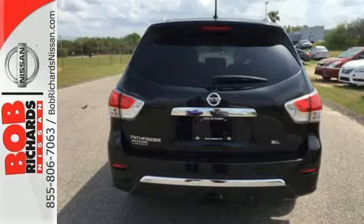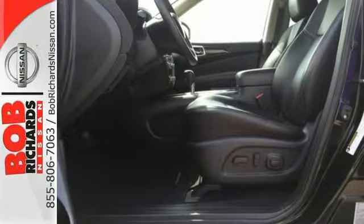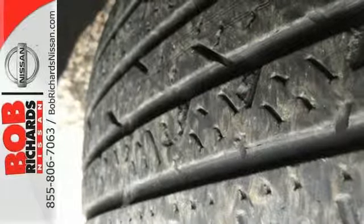Features include keyless entry, cruise control, and a multi-function steering wheel for your convenience. It also has multiple airbags and stability and traction control to provide safety for your family.